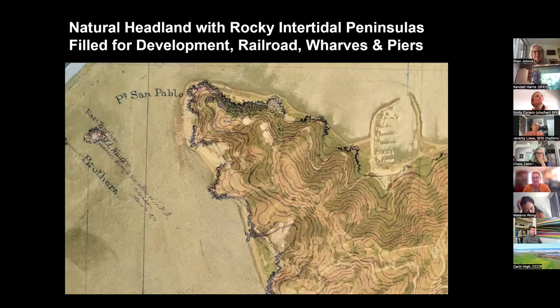This shows one of the great historic maps. This is a natural headland at Point San Pablo with rocky intertidal peninsulas that existed historically. You can see that in the blue areas with those rocky intertidal headlands. They have been filled for development, for the railroad, for wharves and piers. You can see Terminal 4 in the background there on the left, and you can see the fill area just inland where all of that has been filled historically. So a challenging site to work in when thinking about cut and fill of the wharf itself now.